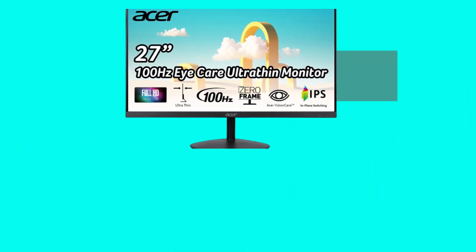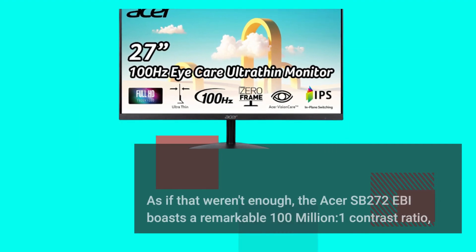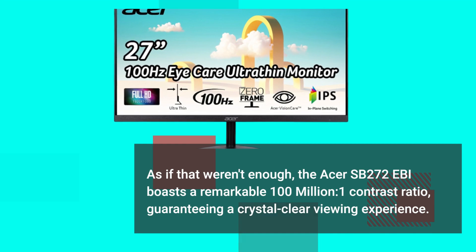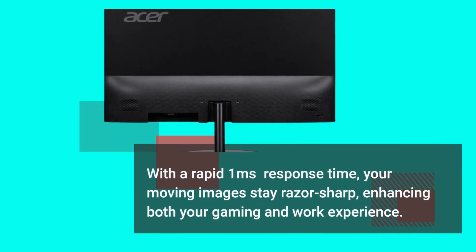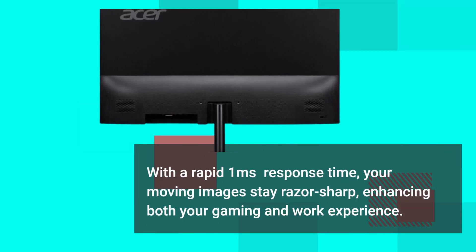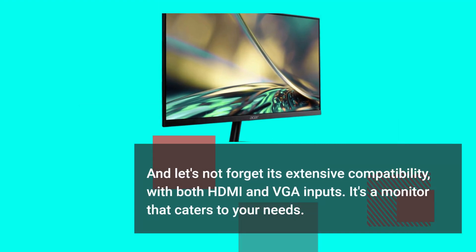As if that weren't enough, the Acer SB272 Ebi boasts a remarkable 100 million to 1 contrast ratio, guaranteeing a crystal clear viewing experience. With a rapid 1 millisecond response time, your moving images stay razor sharp, enhancing both your gaming and work experience. And let's not forget its extensive compatibility with both HDMI and VGA inputs — it's a monitor that caters to your needs.